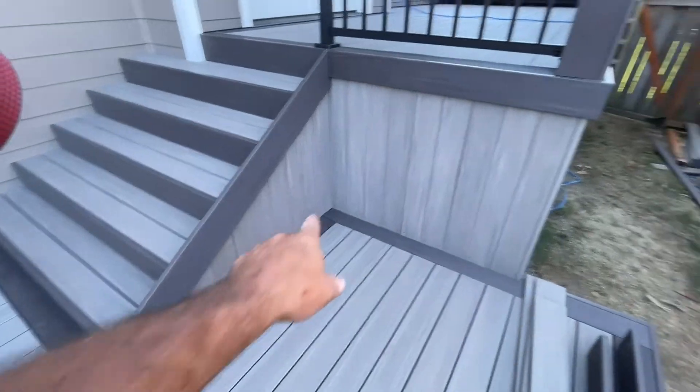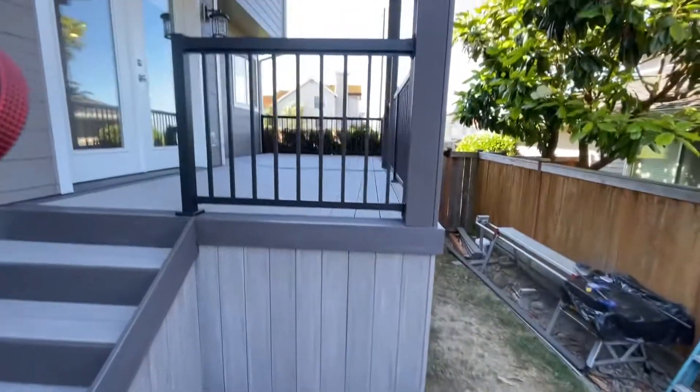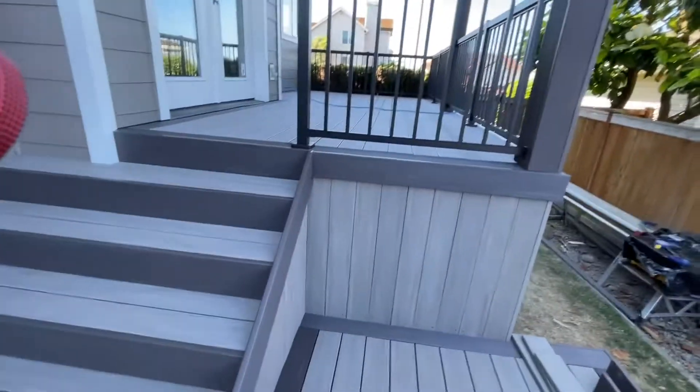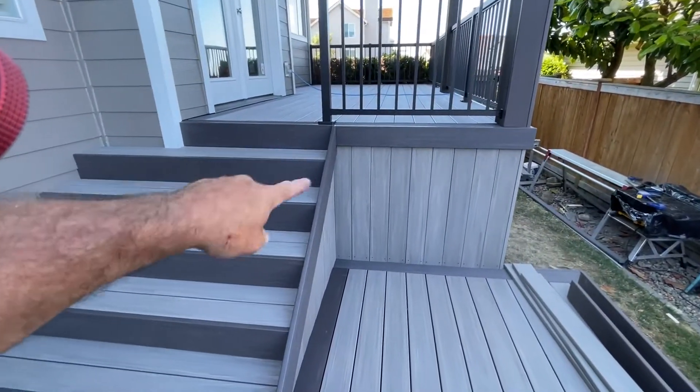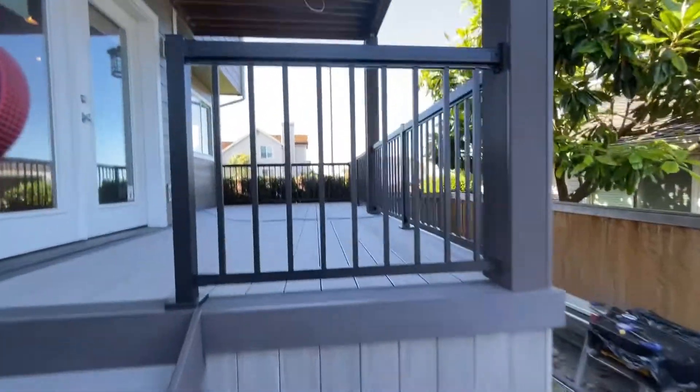I still have another piece of trim here and we're obviously going to trim this out as well — dark hickory. All our rail is up except for the staircase. I could not get the staircase rail done until we had our fascia boards in, but now we can finish that off.